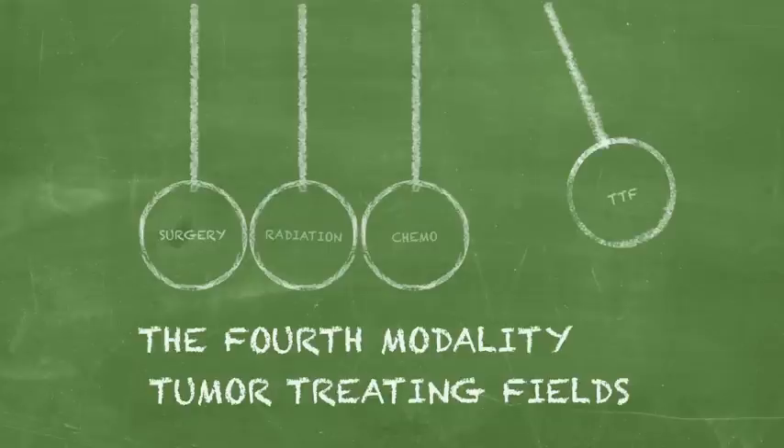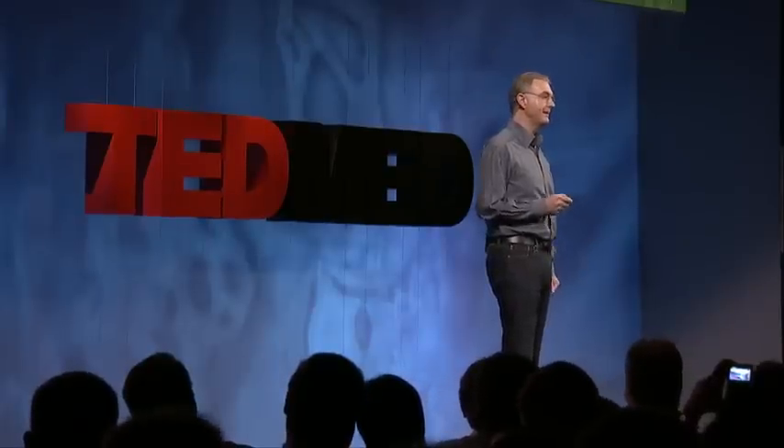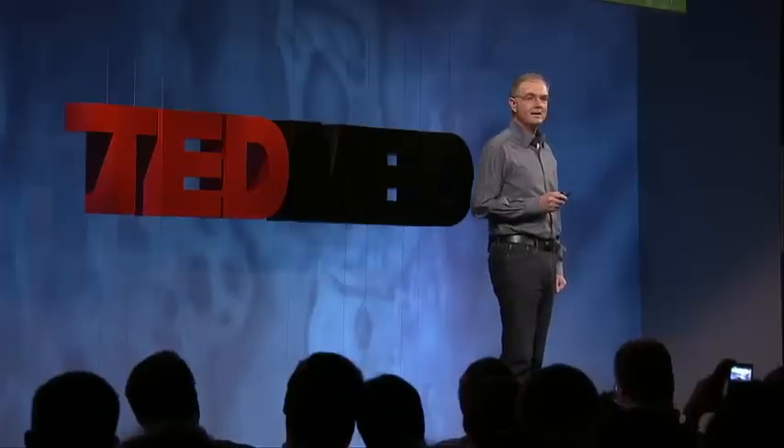Tumor-treating fields were invented by Dr. Yoram Palti, Professor Emeritus at the Technion in Israel, and they use low-intensity electric fields to fight cancer. To understand how tumor-treating fields work, we first need to understand what electric fields are.